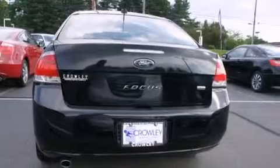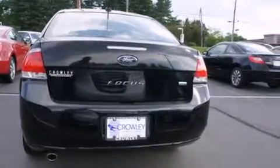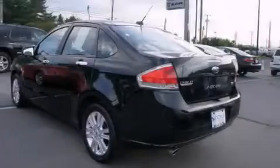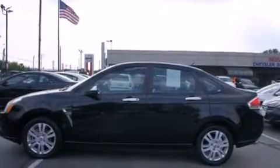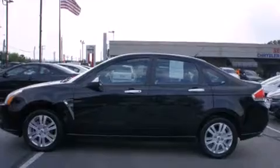Its top features include a low-tire pressure indicator, satellite radio, alloy wheels, and heated seats that can warm you up in seconds, keeping you and your passengers comfortable the whole trip.